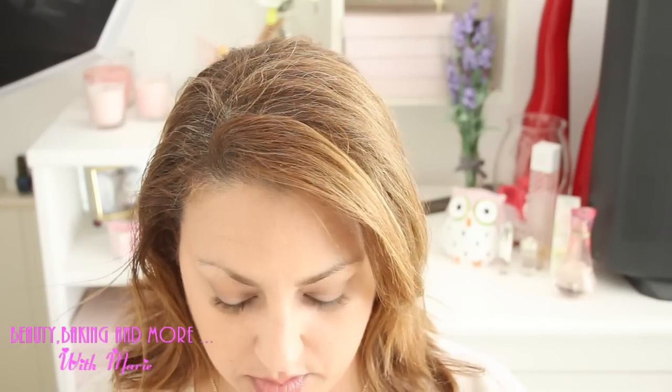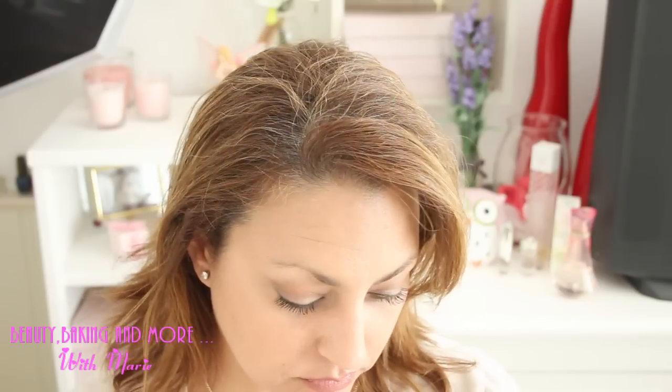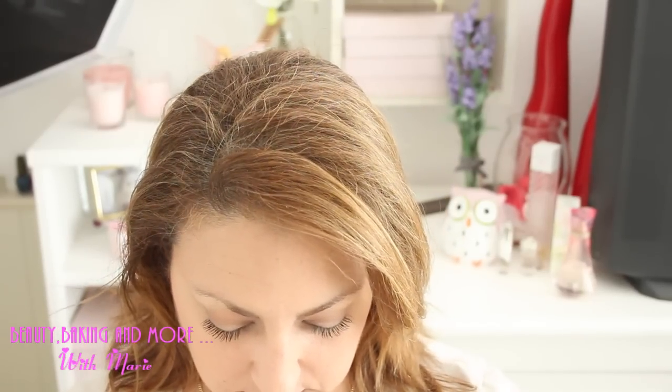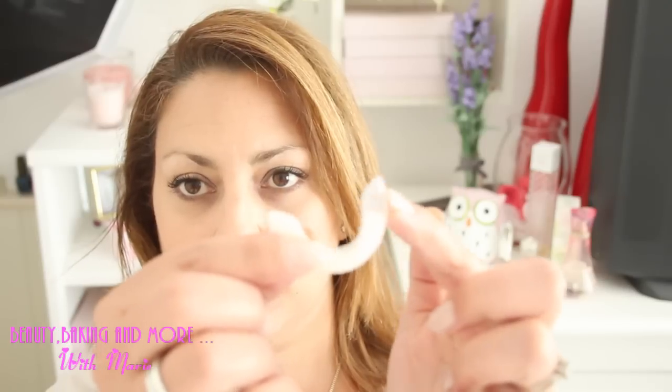I'm going to open both and put one on top and one on the bottom, then wait 20 minutes. I can't talk with this in my mouth. They are very flexible — see?